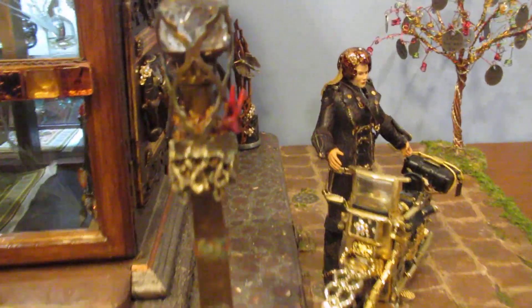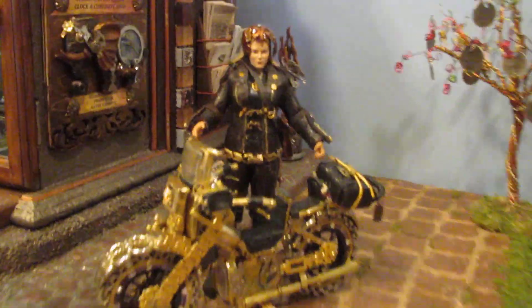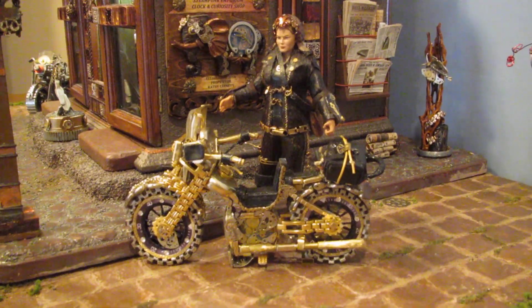And if you look closely you can see a bird's nest. We go to the right and now we have a motorcycle made out of six gold watches.